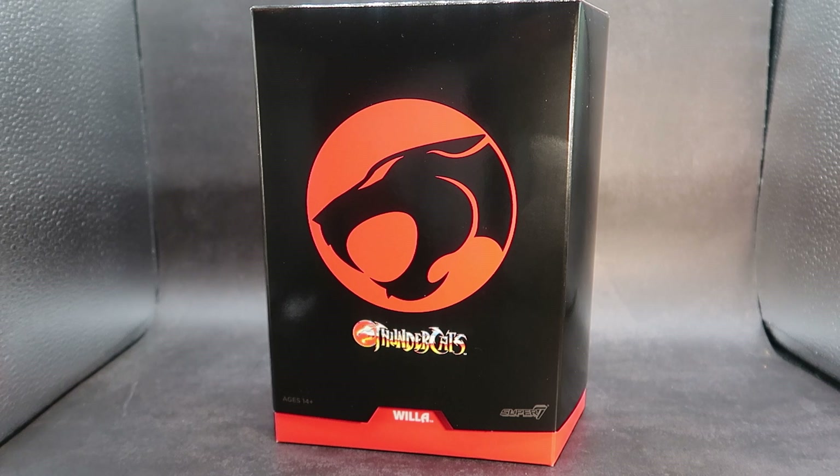Hello, Bots and Bucks fans! This is Scorp1701, and tonight we are going to be taking a look at another awesome offering from Super 7 in their ultimate Thundercats line, and it is going to be the warrior maiden, Willa! And if you're not familiar with Willa, she is a minor character, although she had a couple good episodes where she helped the Thundercats out.